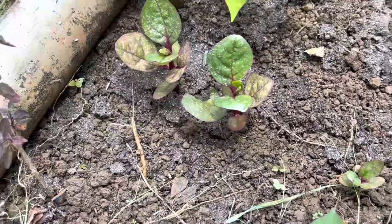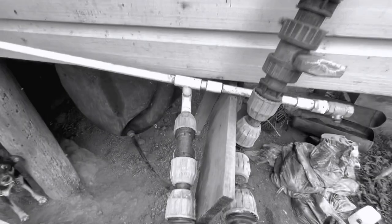Stay tuned for a continuation of this visit to Sandy's Family Farm, where we'll be cooking with gas — literally. If this is something you're looking for, make sure to subscribe and hit the bell so you'll be notified whenever I post new videos.